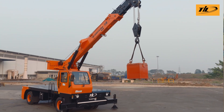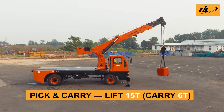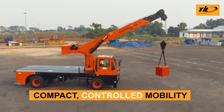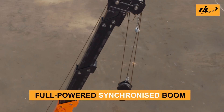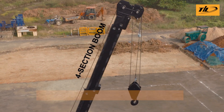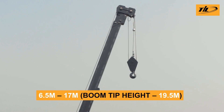Lift heavy loads and move with ease. The Carry King has a lifting capacity of 15 tonnes and offers a compact design and steady control. Its synchronised four-section boom extends up to 17 metres with a boom height reaching 19.5 metres.